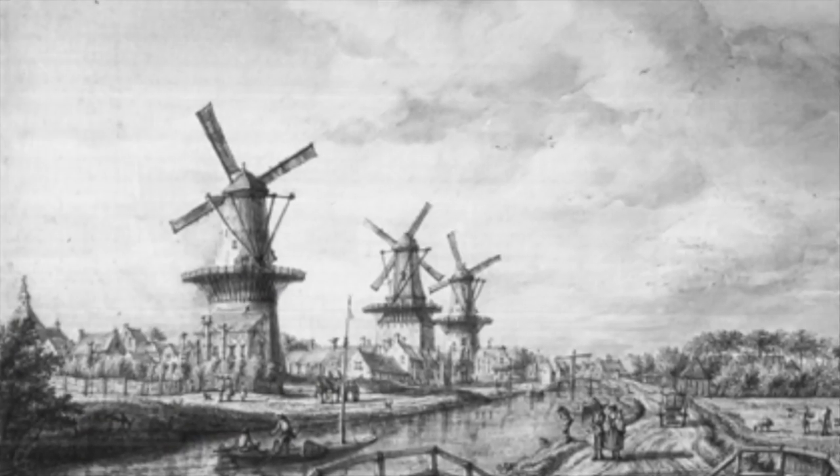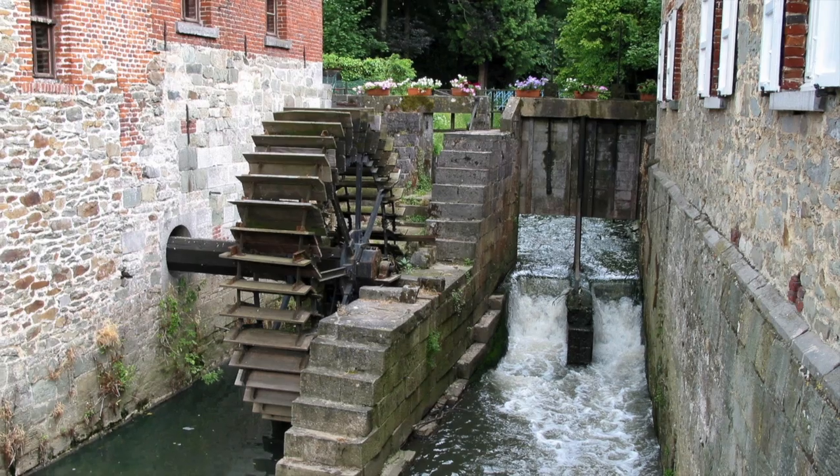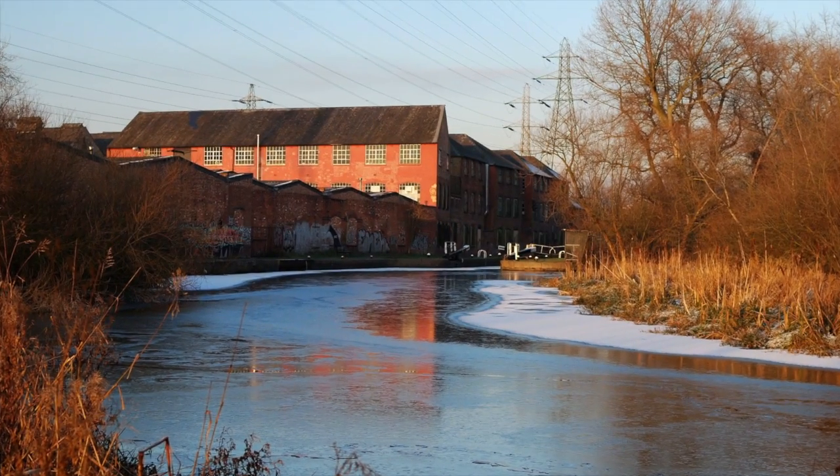Before the steam engine, factories still relied on wind or water power to drive their machines and were confined to certain locales. Steam allowed factories to be built anywhere, rather than just along fast-flowing rivers.